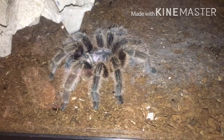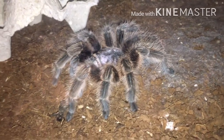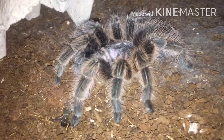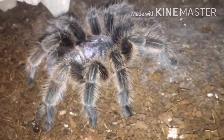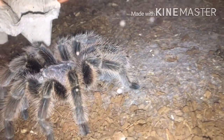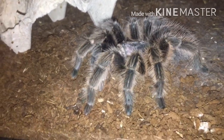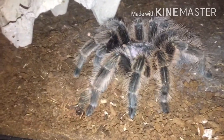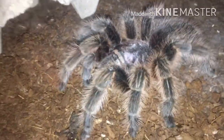Alright guys, next update here. This is Parker — she is a rose haired tarantula, and she actually recently molted right before I got her, about a month and a half, maybe two months ago. She is beautiful. She's got a nice pink carapace. She's nice and fluffy. Her hairs have this nice pink to them — she has a really beautiful rose hair. I believe they said she is nine years old. The guy had her for nine years and got her as an adult, so who knows how old she is.